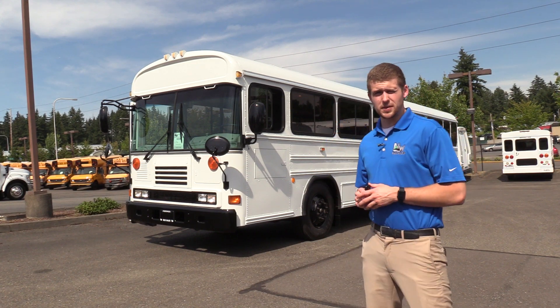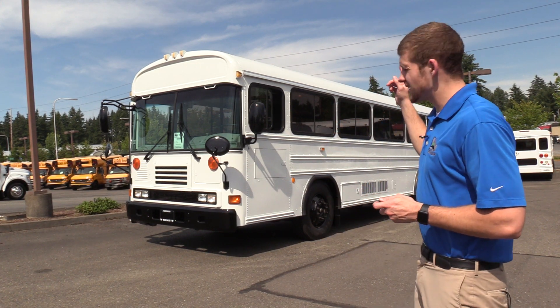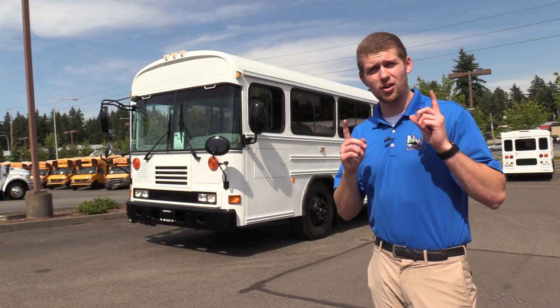Good afternoon everyone, my name is Jack and I'm with Northwest Bus Sales. Today I'm going to be showing you a 2006 Bluebird All-American.